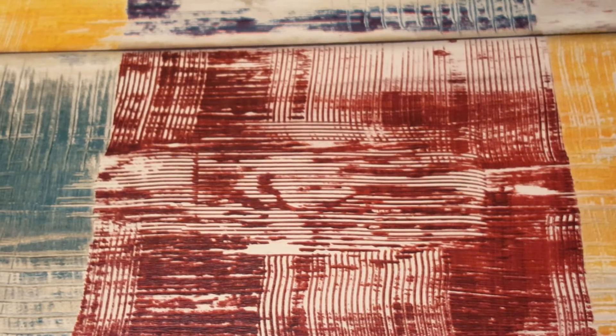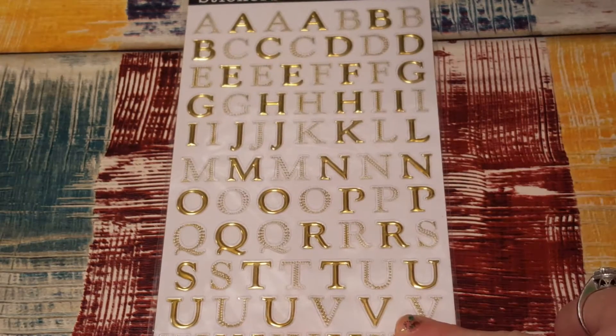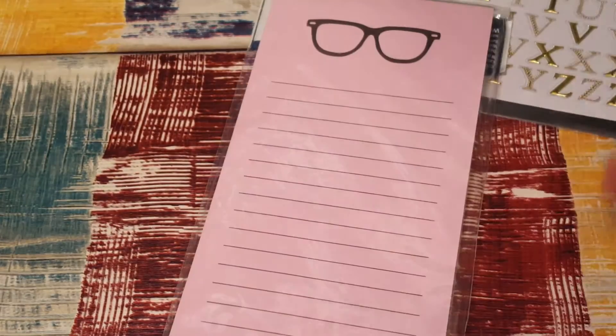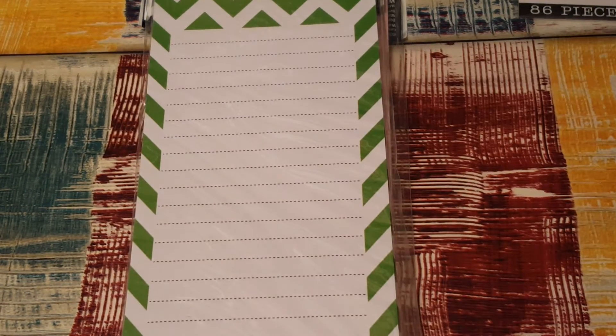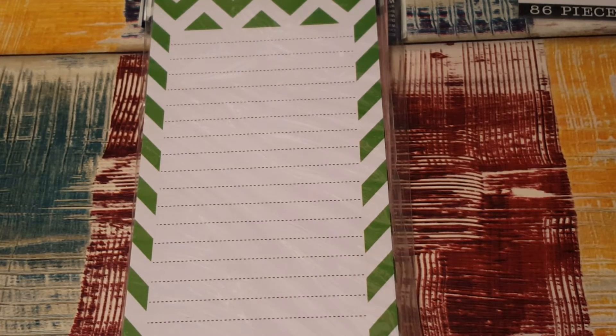At Walmart I bought some alpha stickers — they're gold — a notepad with glasses, and a chevron notepad.